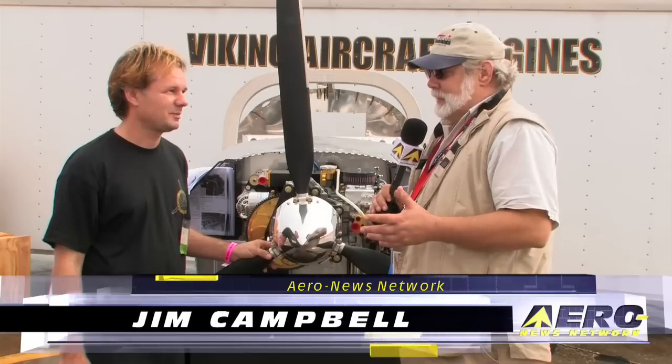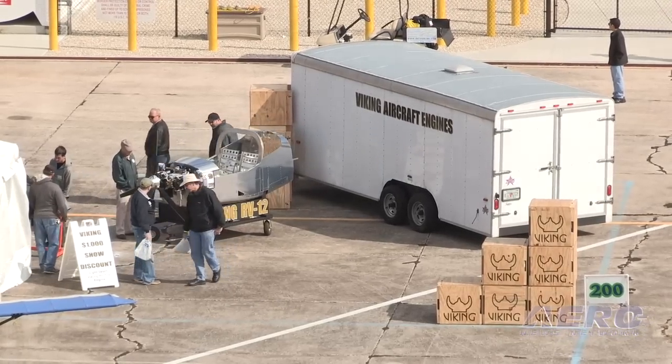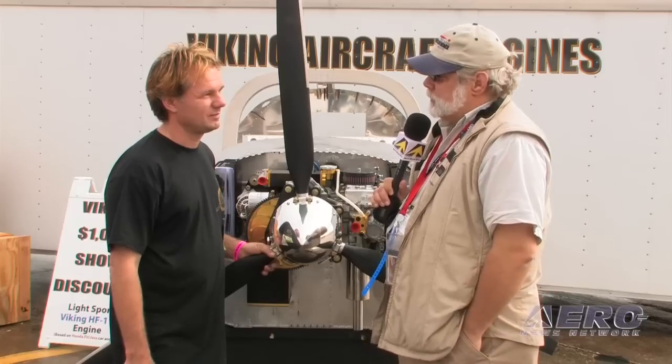John, first of all, welcome to the first sunshine of the day on the Friday of the 2011 U.S. Sport Aviation Expo. Now, first of all, let's talk a little bit about the background of what you've been doing, because in the Sport Aviation Power Plant Arena you've been at this for a while. Let's give us some of your history.